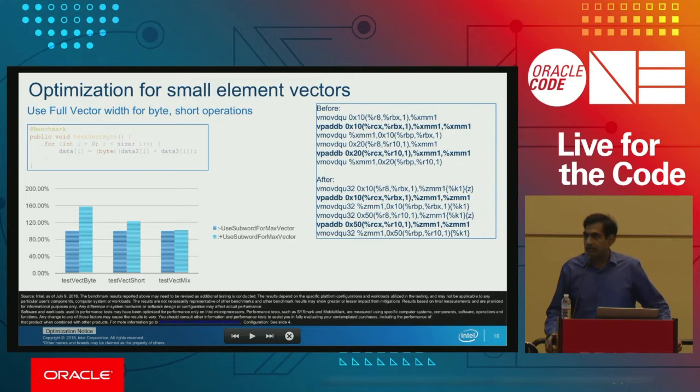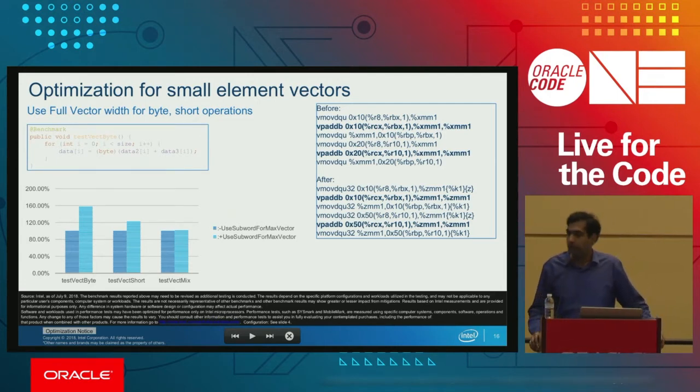For vectorization, we noticed that for small element vectors such as byte and short, they were not able to use the full vector width. The earlier code was generated using XMM registers instead of YMM registers, even for byte and short. So we did a subword analysis and extended the max vector size for such types. Now in the generated code, vector byte add can use ZMM registers, and we see quite a bit of performance gain.